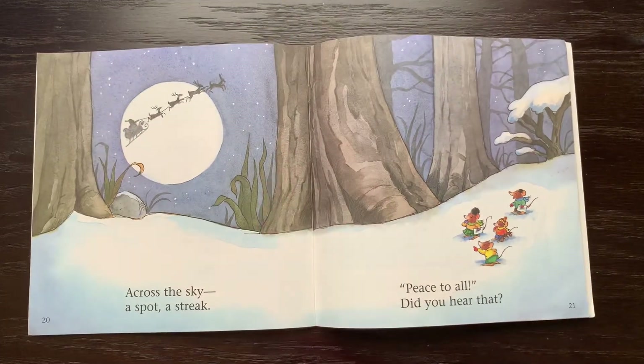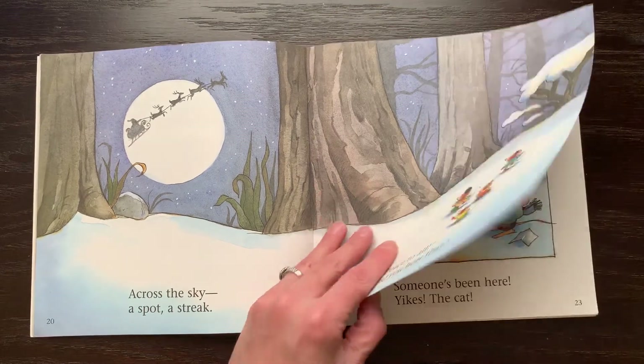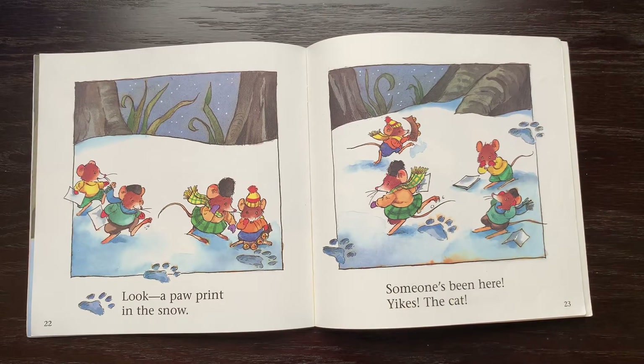Across the sky, a spot, a streak — peace to all. Did you hear that? Look, a paw print in the snow. Someone's been here. Yikes, the cat.